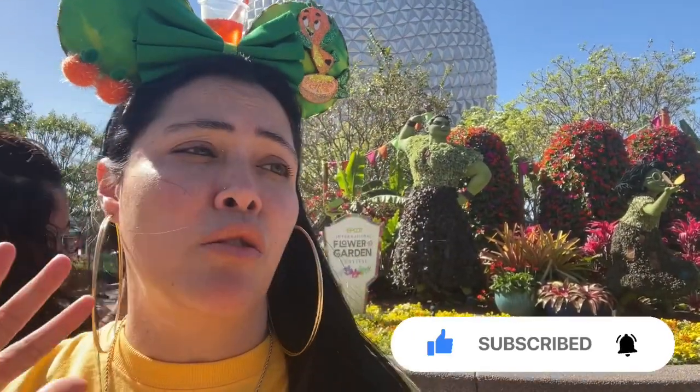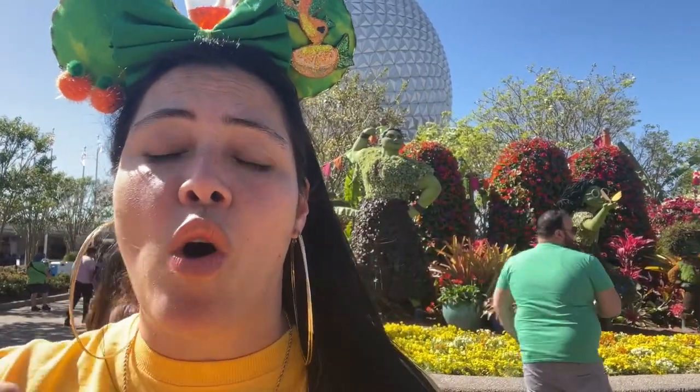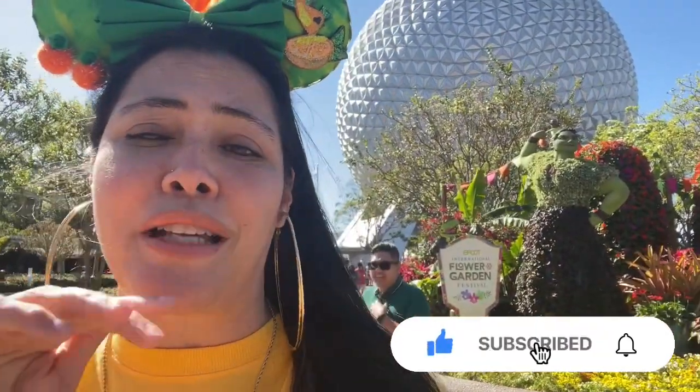Welcome back to the channel. Today we're going to go check out the merchandise they have at Ecos Flower and Garden. I'm super excited. This is the first day I've been here at the festival. I am going to go live later on today, so this video will go up tomorrow. Look at all the flowers and all the tapirs — I always say it wrong but that's okay. Let's go check out all the merch.